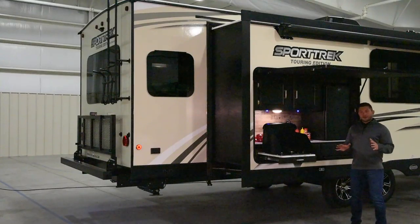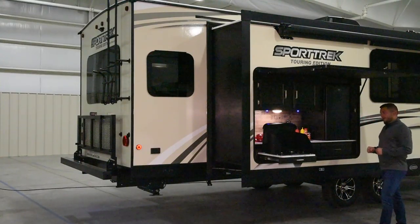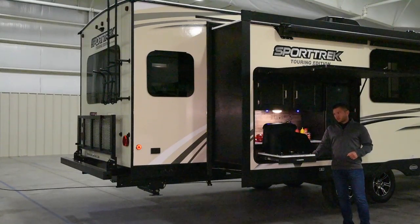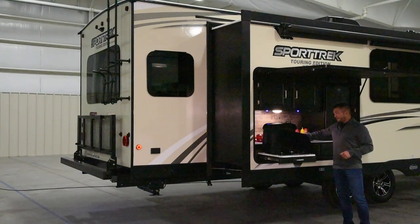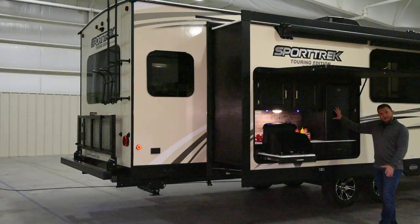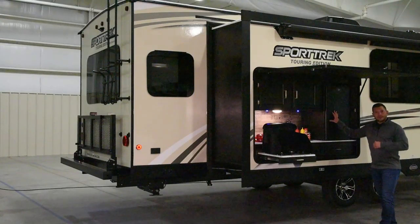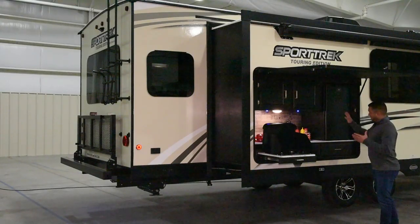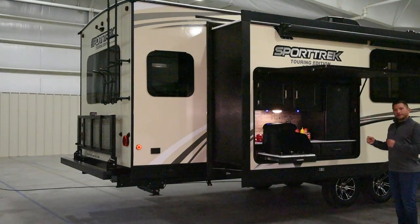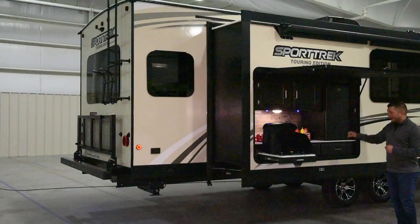Moving to the back of the 343 VIP you're going to notice this awesome camp kitchen. It has a two-burner cooktop and a new upgraded feature — the stainless steel sink with a drain. You have a micro fridge back here for anything you want to keep outside so you don't have to trek into the unit for beverages or food. There's also storage in the camp kitchen so you have everything you'd ever need in an outside kitchen.